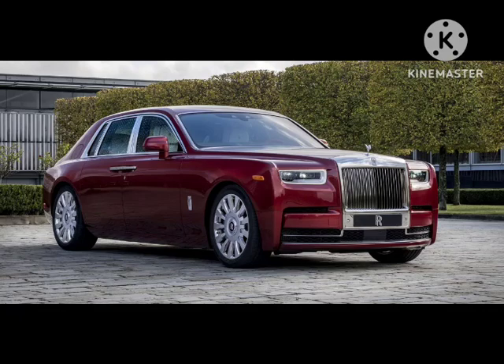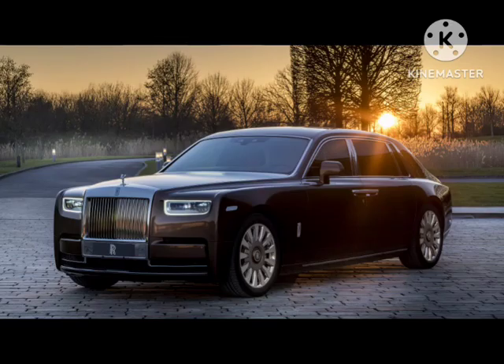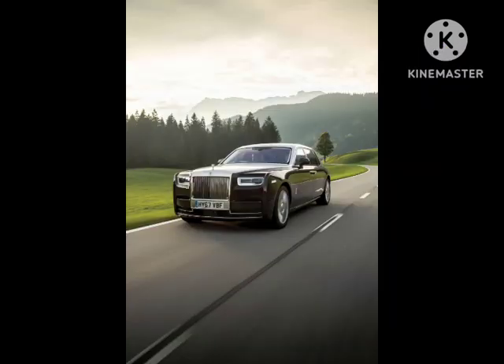In a country with as many millionaires as China, expanding the Rolls-Royce brand just makes sense — not that the company is struggling with demand.